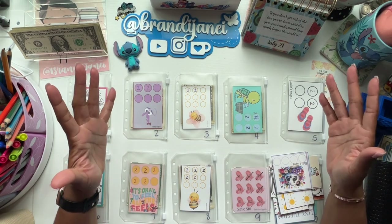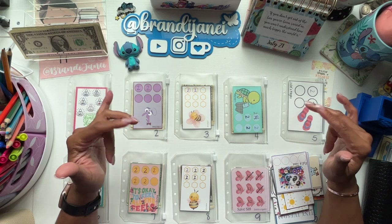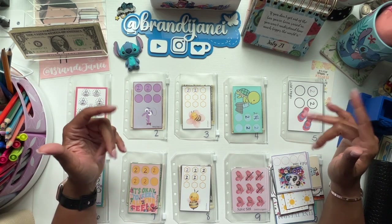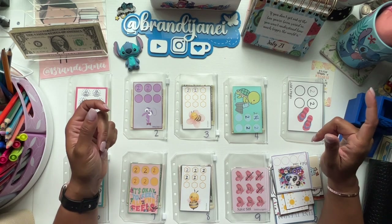Hello everyone, it's Brandi Janae. Thank you so much for joining me today. In today's video, I am going to be stuffing my Micro Monday Savings Challenges. So if you're interested in seeing this, please be sure to stay tuned.